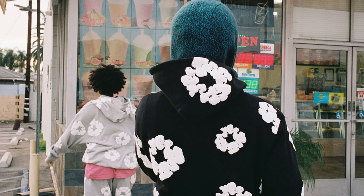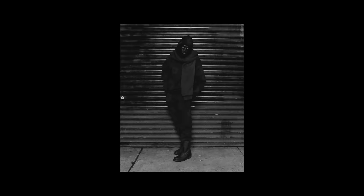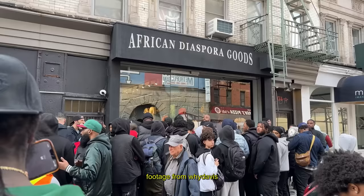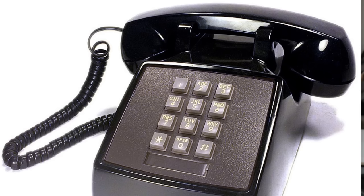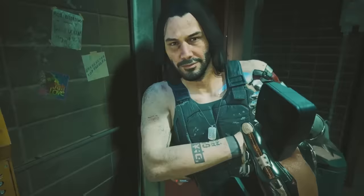Speaking of Denim Tears, a few weeks ago they released the Mono Cotton Wreath Collection — a beautiful black-on-black design limited only to customers who went in person to the physical store in New York City. But it seemed like they opened up sales to the public via phone orders. They posted this on their Instagram page, and if you want to grab anything from the Mono Collection, you have to call them.